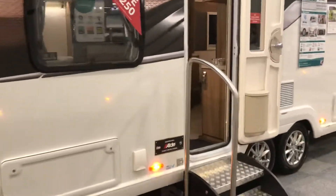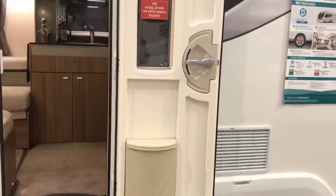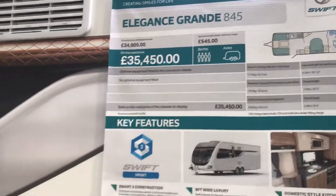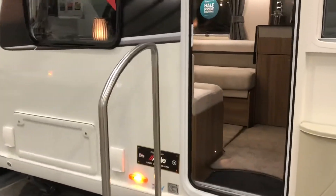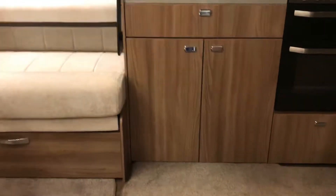With the growing demand for eight-foot-wide caravans, Swift have maintained the Elegance Grande 845 layout in this high-end, luxurious caravan. There is a lifetime body warranty for water ingress on the Elegance Grande and the Elegance range as well.